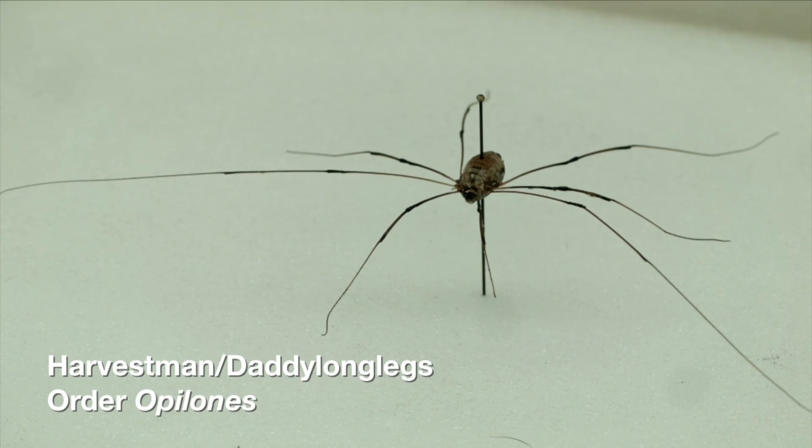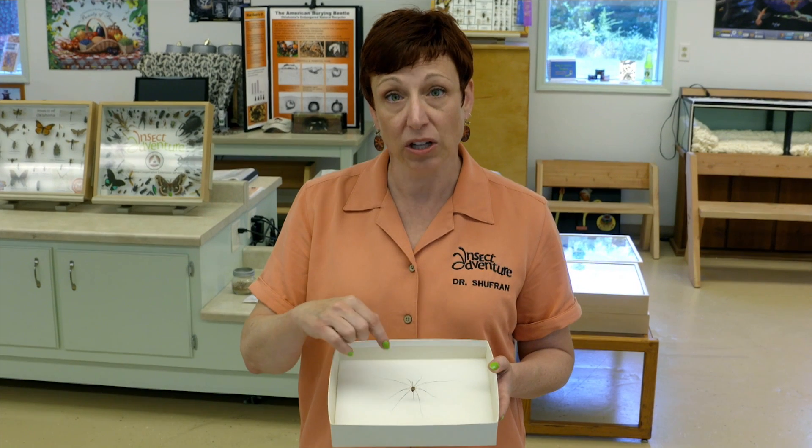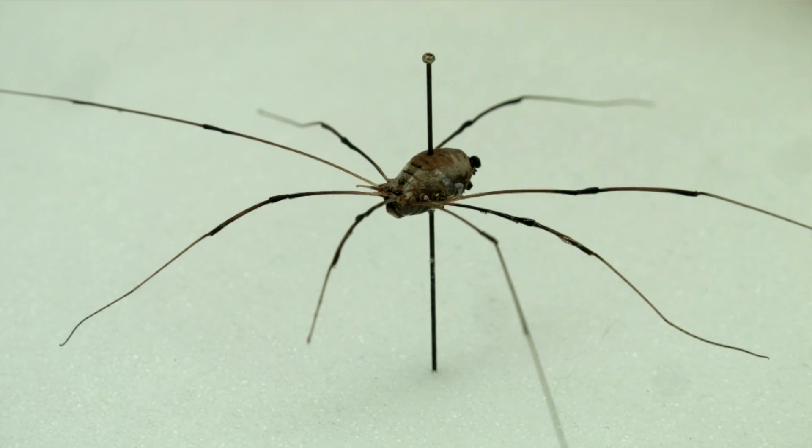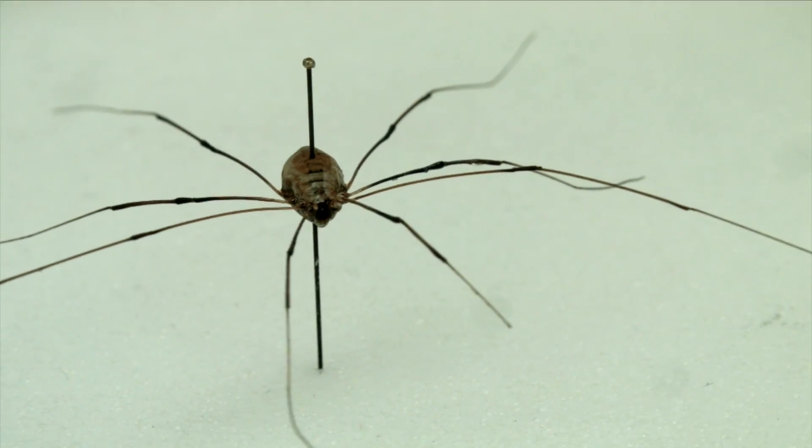It doesn't spin silk, it doesn't eat other animals and bugs, and it has not two body parts like a spider, but just a single aspirin-shaped body part, very long legs, and it does not have any venom. The classic urban legend describes the daddy long legs as the most venomous spider on the planet, but it has too small of a mouth to hurt us.